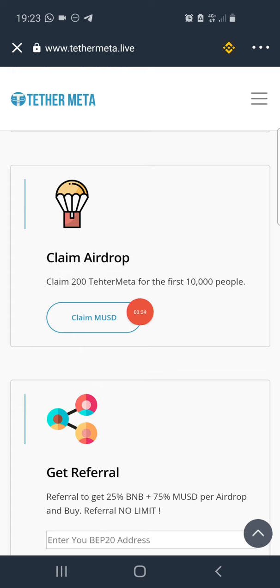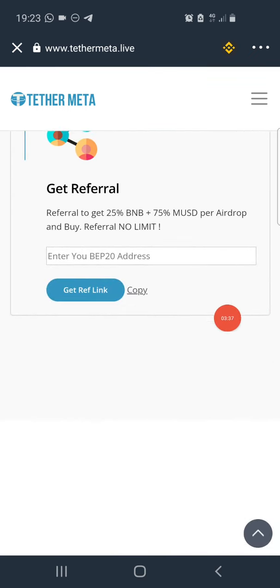The 200 Tether Meta Coin will be added to your Trust Wallet. However, you won't be able to see it immediately until you add it as a custom token using the contract address provided on the post on my Telegram channel, or you can also get the contract address directly from the page.